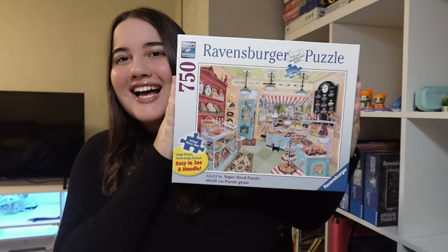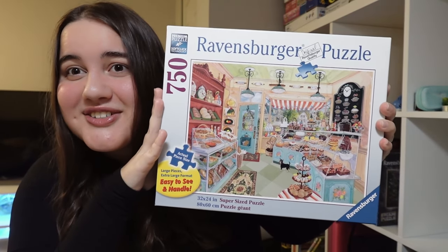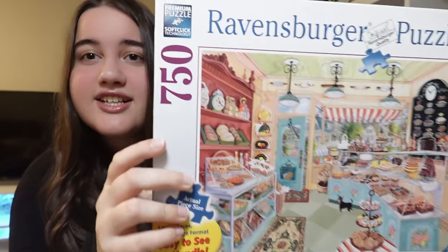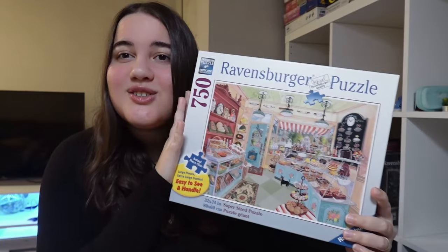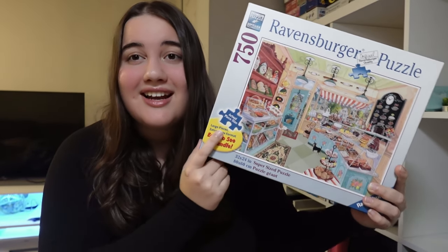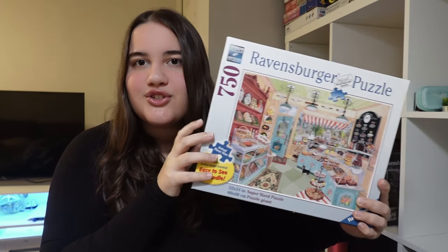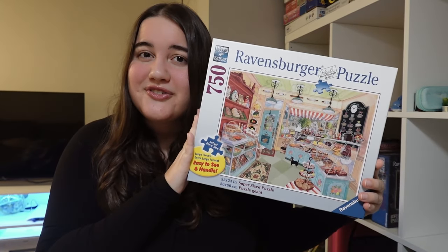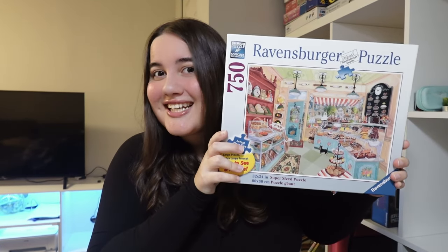So I decided to buy this puzzle for this challenge — and ta-da! As you can see, it is an image of a bakery. There are lots of cute little treats that were baked, and there is a door, and also there's a puppy right here. I decided to do this Ravensburger puzzle which has large pieces — extra large format. I haven't done this type of Ravensburger puzzle before, but I think it's gonna be similar to the escape puzzles since those are also large format. It is a 750-piece puzzle called Corner Bakery and I'm super excited to get into it.